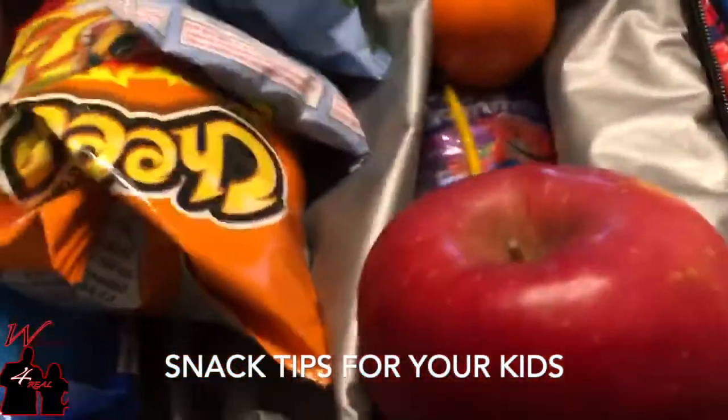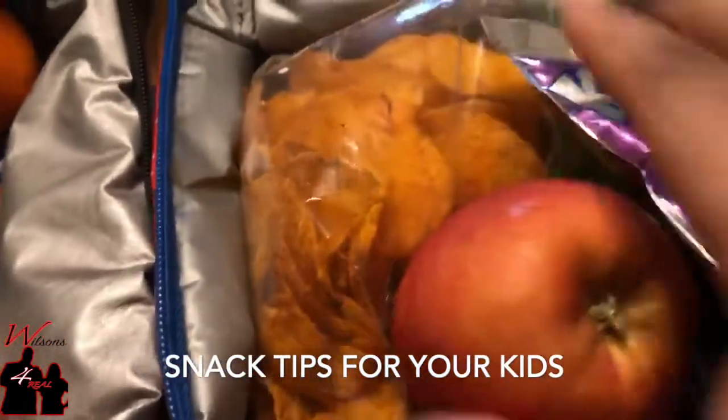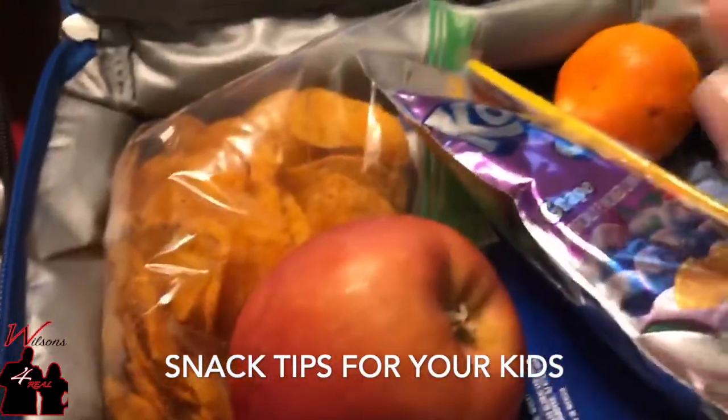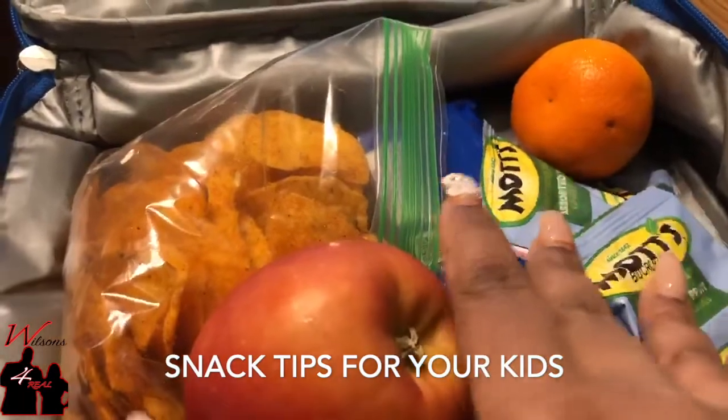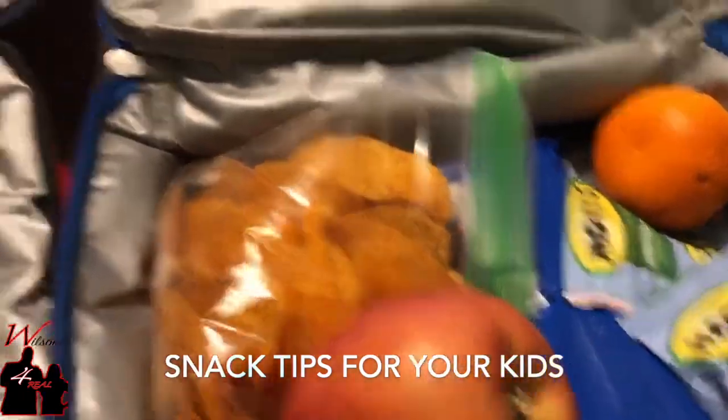That's TJ's bag. Logan gets barbecue chips, an apple, an orange, one Kool-Aid Jammer per day, two fruit snacks, and a pack of cookies.